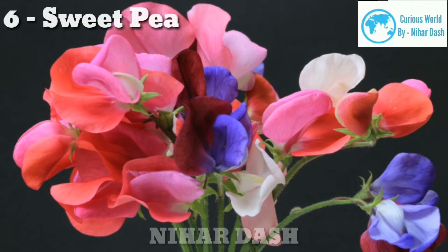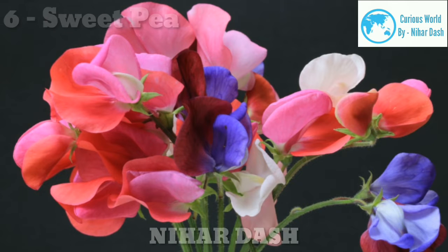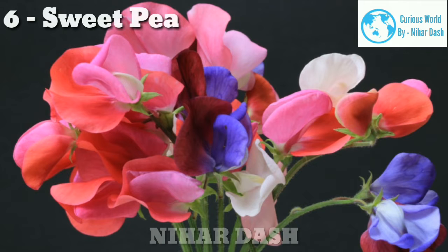Number 6: Sweet Pea. These tender climbing annuals are grown for their flower color and for their intense, unique fragrance. Sweet peas can be grown by seed sowing.